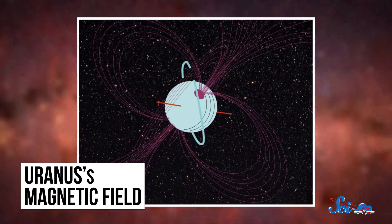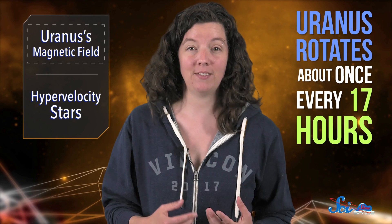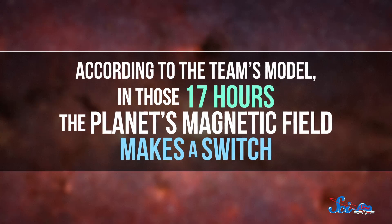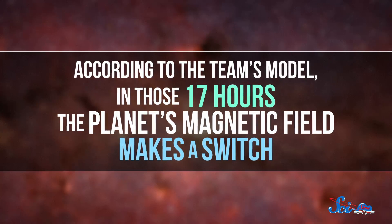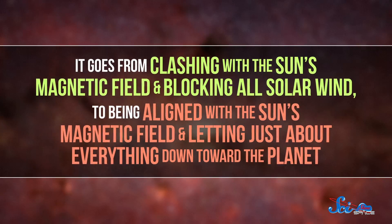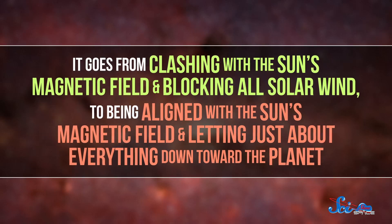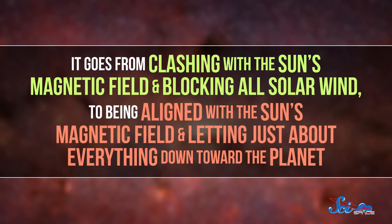All this shifting and merging and tilting makes Uranus' magnetic field really complicated. That's why the authors of this new paper decided to use Voyager 2's measurements of the magnetic field to model exactly what that field does as the planet rotates. Uranus rotates about once every 17 hours, and according to the team's model, in those 17 hours the planet's magnetic field makes a switch — going from clashing with the Sun's magnetic field and blocking out all solar wind, to being aligned with the Sun's magnetic field and letting just about everything down toward the planet.